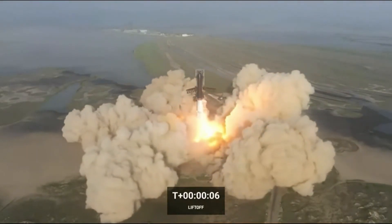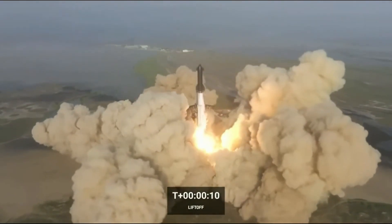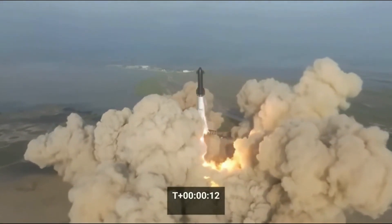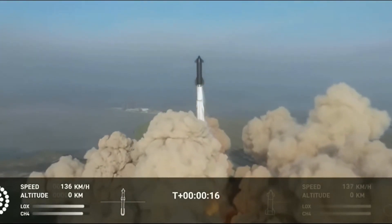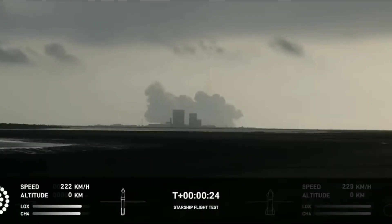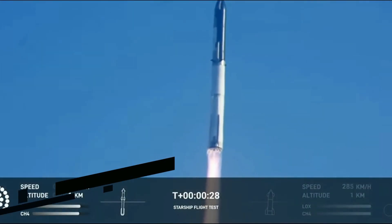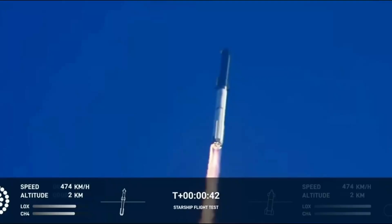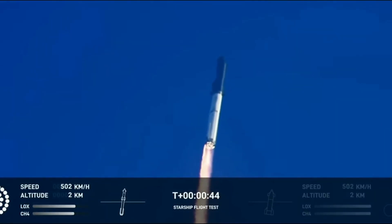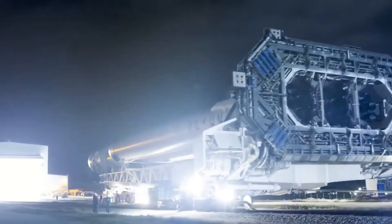Since the explosive first test launch of Starship's heavy lift rocket on April 20th, Starbase Boca Chica has been a hub of non-stop activity. The aftermath of the launch resulted in some damage to the launch pad, which has prompted extensive construction work to clear the debris and reinforce the launch apparatus. The pace at which the repairs are being carried out is truly remarkable, while significant progress is also being made behind the scenes to propel the Starship design to the next level.